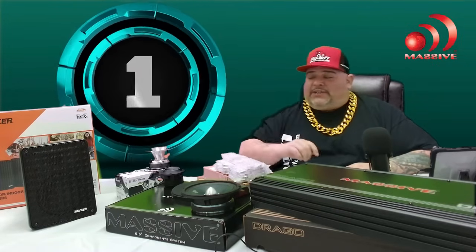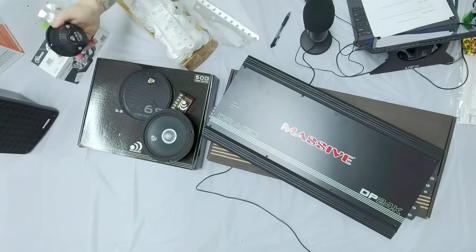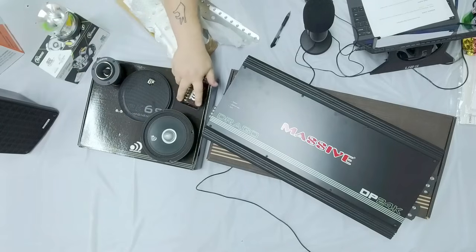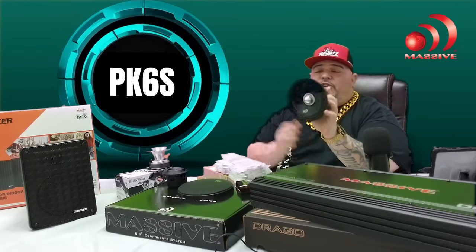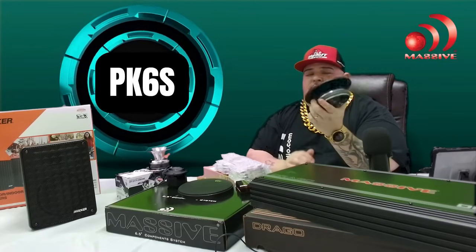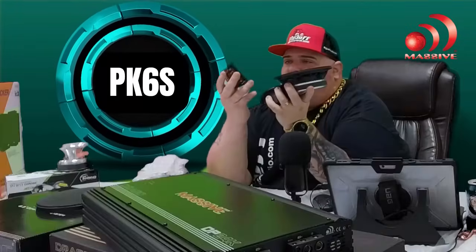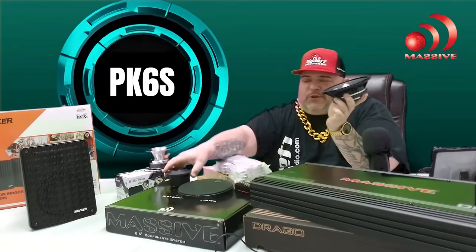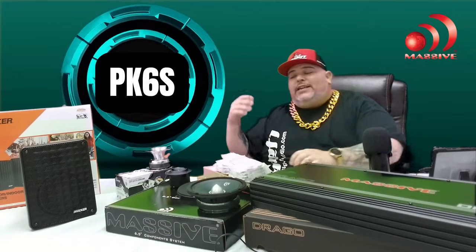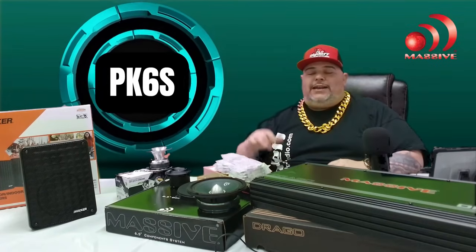Here's one of them right now — the PK6S kit. You're going to get two six-and-a-half inch mid-range drivers, two PKS tweeters, super tweeters, two crossovers, and grills. This right here is a six-and-a-half inch with a nice chrome bullet, and you pair it with a super loud titanium bullet tweeter and a crossover — less chance of blowing things up because it's crossed over. The price is $169.99.